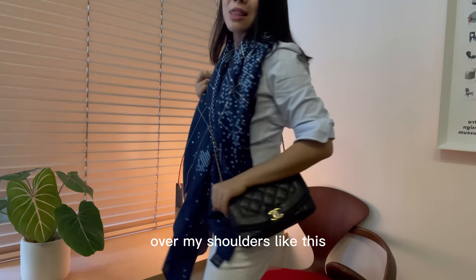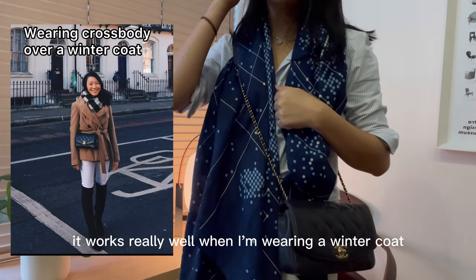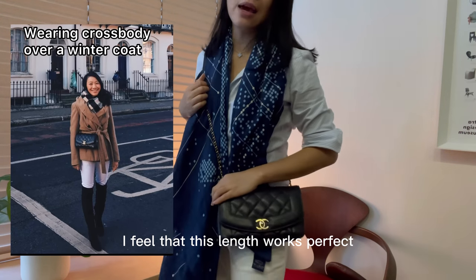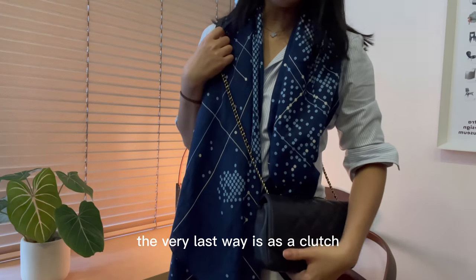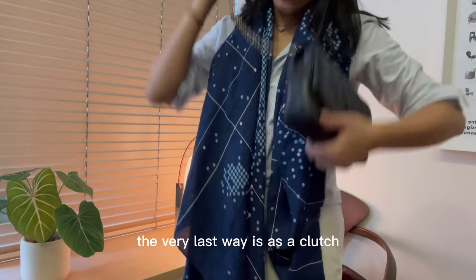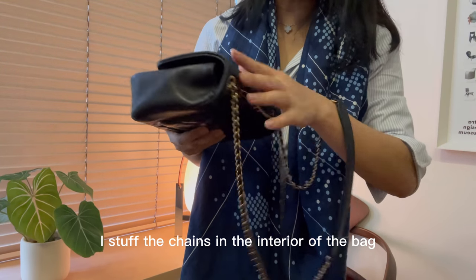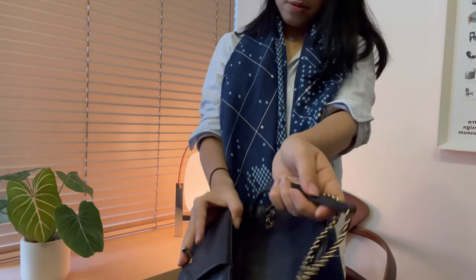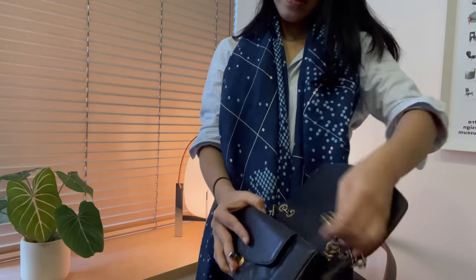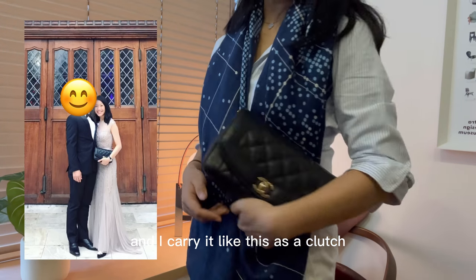The third way to wear it is crossbody — I put it on the longest strap over my shoulders like this. It works really well when I'm wearing a winter coat; I feel that this length works perfectly. The very last way is as a clutch: I stuff the chains into the interior of the bag and carry it like this as a clutch.